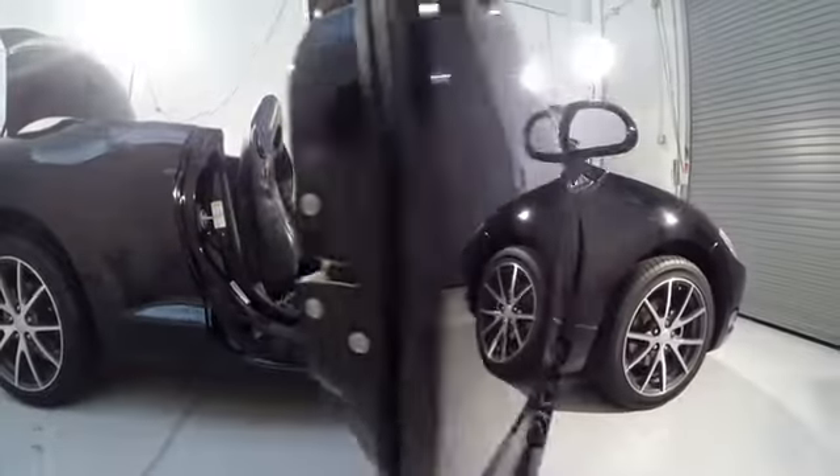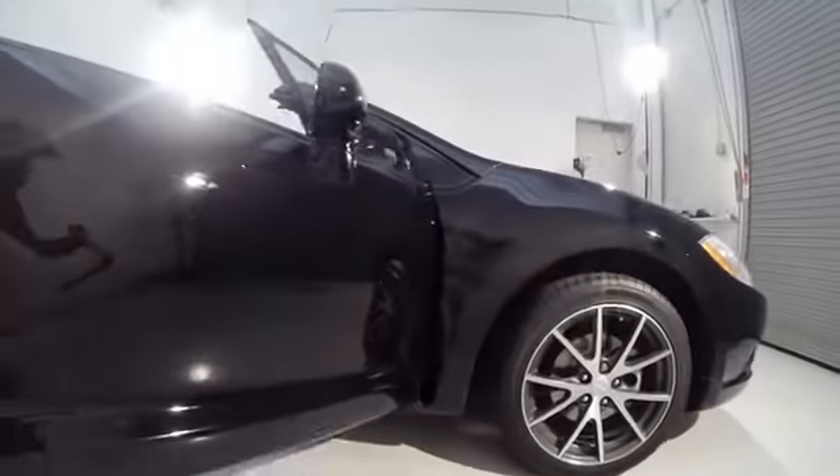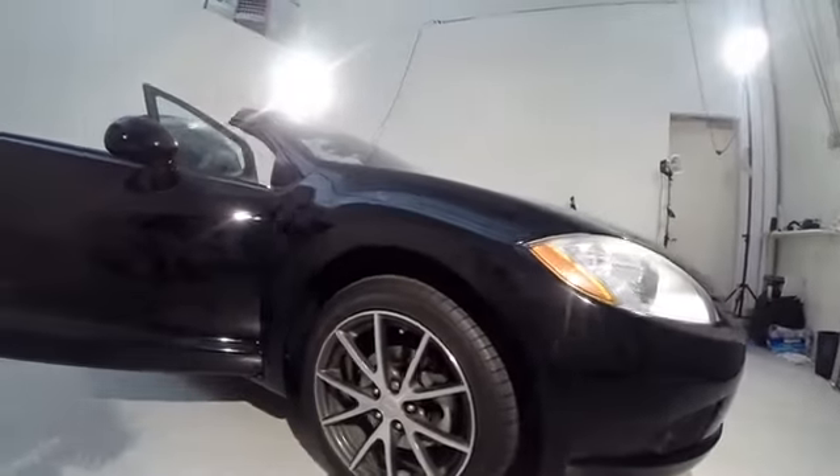Sirius satellite radio, panic alarm, leather seats, tachometer, automatic air conditioning.